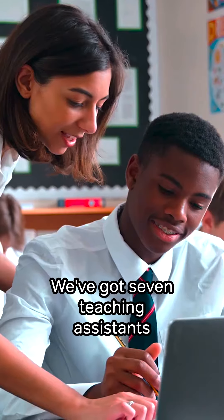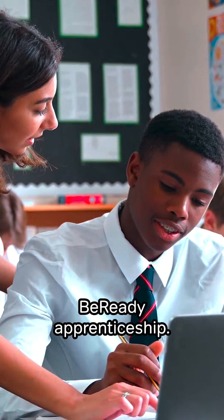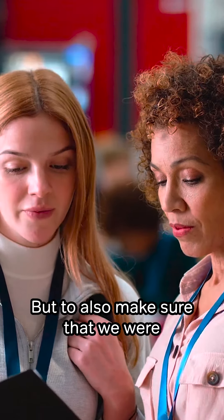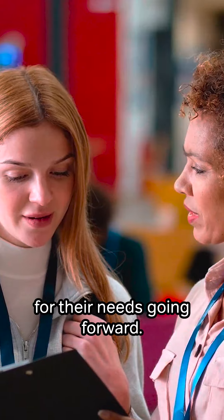Hi, I'm Lucy, the Deputy Head at Holbrook School for Autism. We've got seven teaching assistants enrolled in the Level 3 TA CENT course through the Be Ready apprenticeship. We put them on this course to make sure they had the same academic support as other TAs within the school, but also to make sure that it was supporting their CPD needs to make the role suitable for their needs going forward.